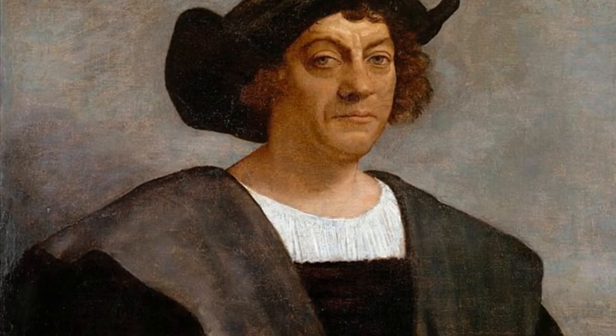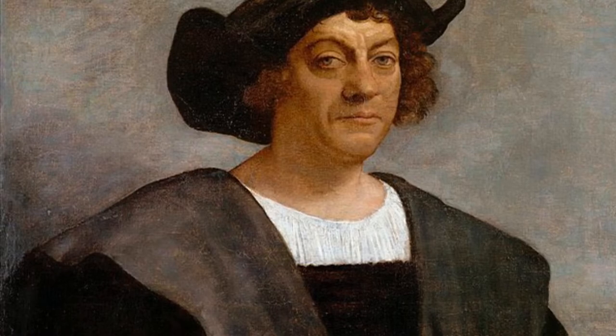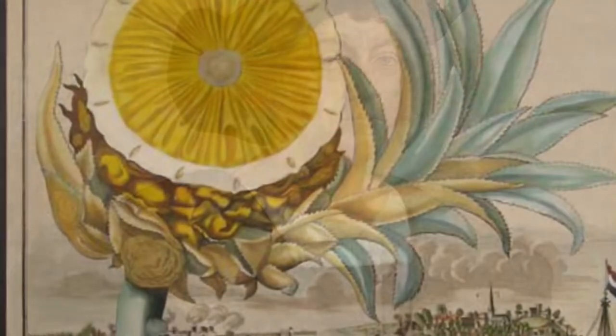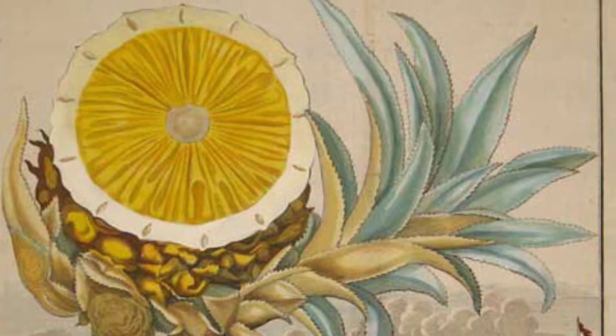It is said that the pineapple was first recorded in the journals of Christopher Columbus's second voyage to the New World in 1493. It is described as having an exterior like a pinecone and an interior firm like an apple.